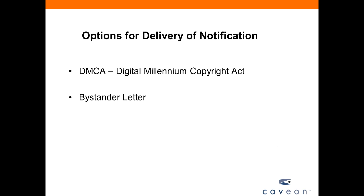The DMCA notification is an option for all instances of copyright infringement, but as mentioned earlier, it's not always necessary. You can also choose to send an informal notification, or what we call a bystander letter. This is not a legally recognized notification, but it happens to be highly effective.